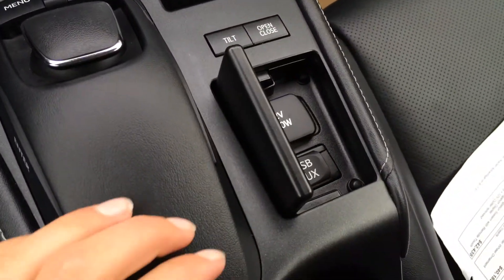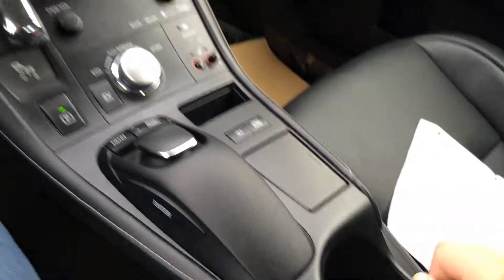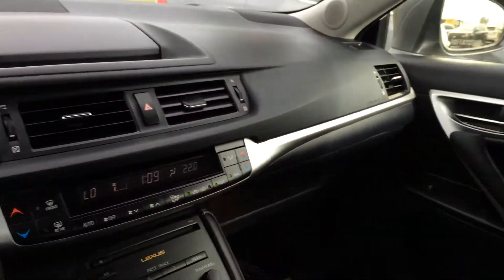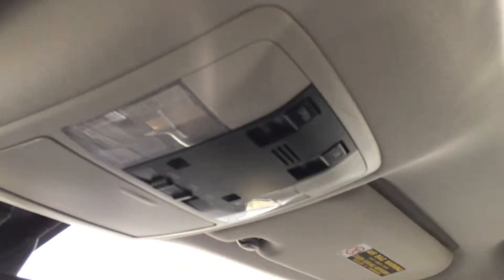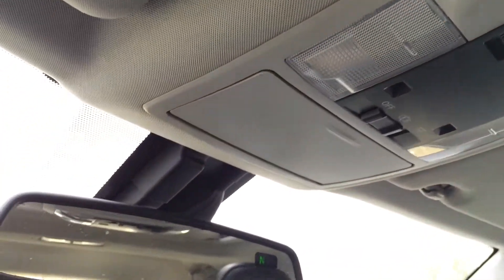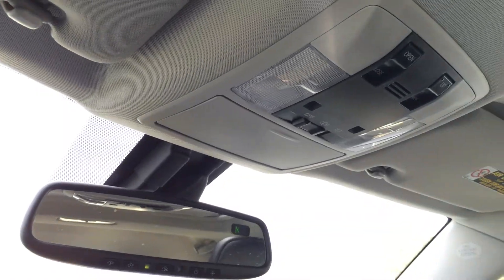A little cubby hole with audio inputs, plus a power outlet, cup holders, and storage underneath your armrest. You have a lockable glove compartment. Power tilt and sliding sunroof with sunshade. Overhead lighting, sunglass holder, and auto-dimming rearview mirror with a compass and three integrated garage door openers.